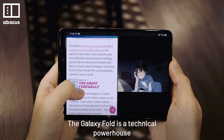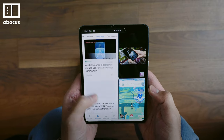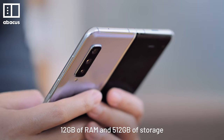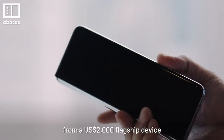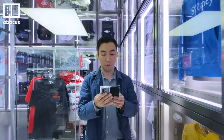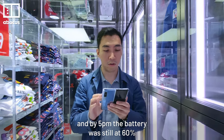The Galaxy Fold is a technical powerhouse, and that's the reason this phone can run three apps at once. Inside, you've got a Snapdragon 855 processor, 12GB of RAM, and 512GB of storage. There's even a model in South Korea with 5G. The phone has the sort of internals you expect from a US$2,000 flagship device. Battery life is great too — I spent a whole day using the phone, and by 5pm the battery was still at 60%.